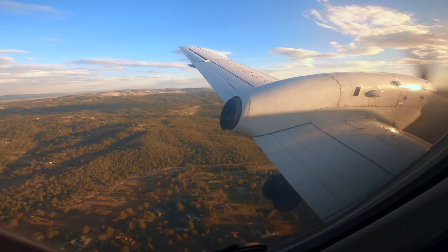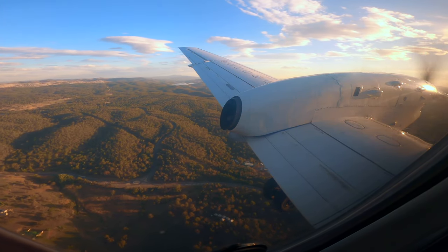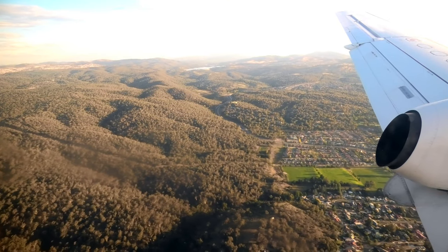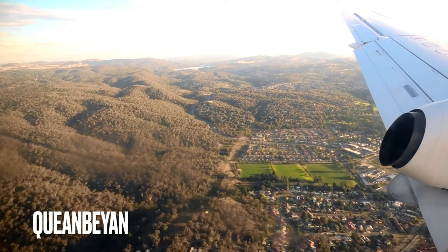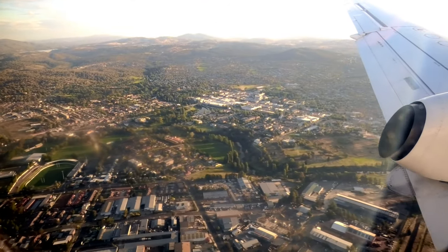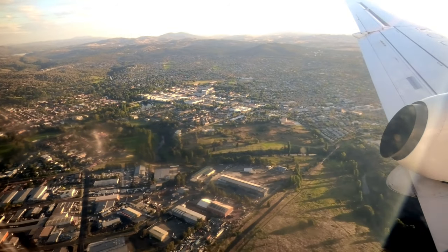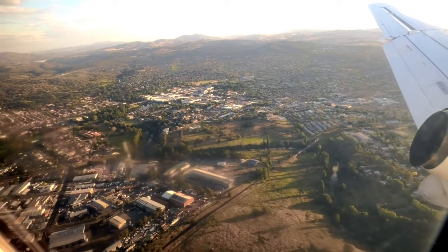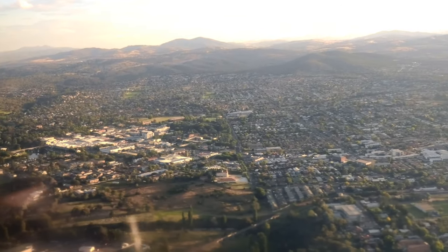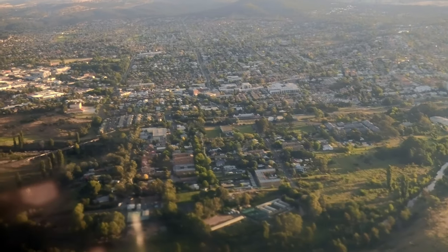Flight Pelican also operates several flights per day between Newcastle and Canberra. Both airlines charge $149 on this route. But without a cabin crew, I don't think the experience with Flight Pelican would be as good as this one — I will try Flight Pelican one day when I get the chance. We are about to land on runway 30, the shorter of the two runways at Canberra Airport, mainly used by General Aviation. I feel very lucky to land on this runway for the first time.